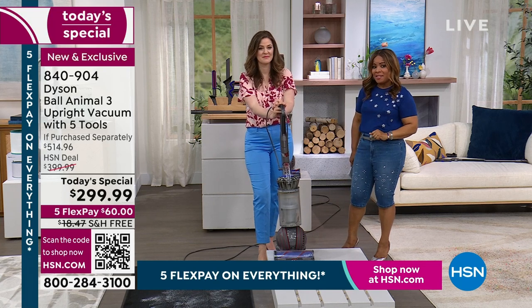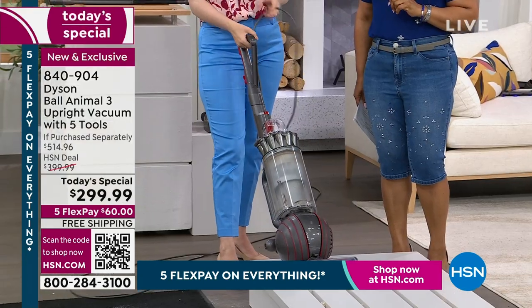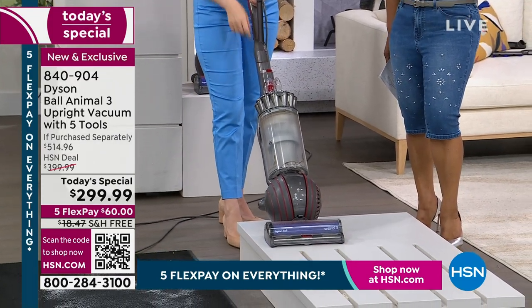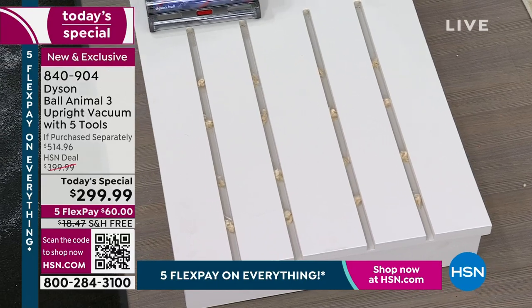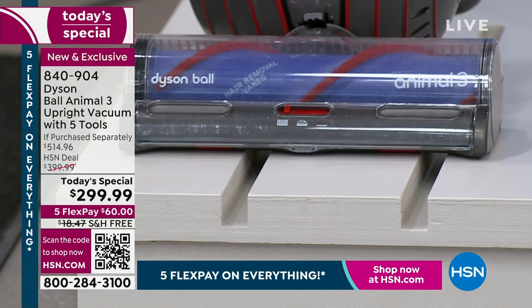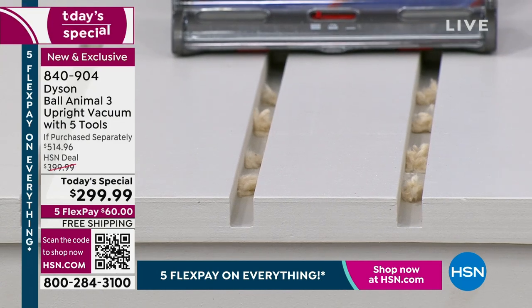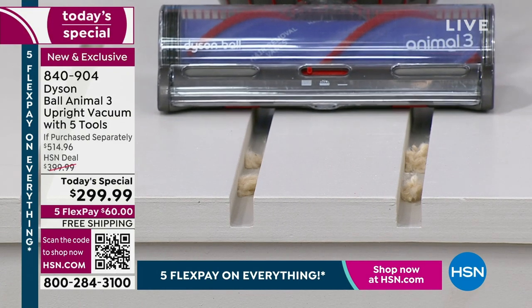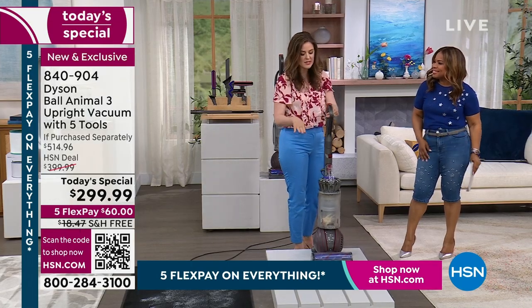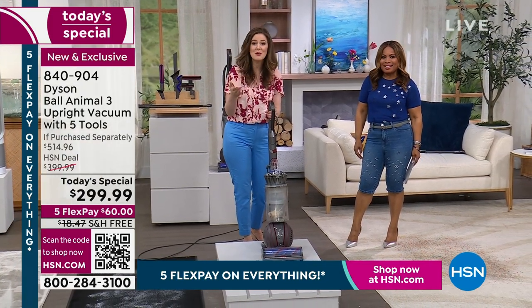We have primarily been focusing on the Dyson Animal Ball — this has the most suction of any Dyson Ball vacuum on the market. This is an exclusive offer — you can only find it here at HSN. When we talk suction, this is a great way to demonstrate it. We take care of the messes you see and messes you don't see, including beneath the surface in larger crevices. If you have hard flooring types where cat litter likes to hide, or dirt, or pet dander — you need the suction power of the Dyson Ball Animal 3.